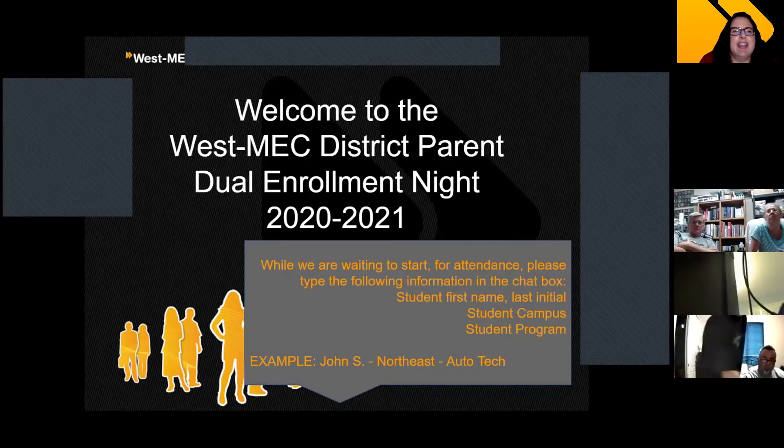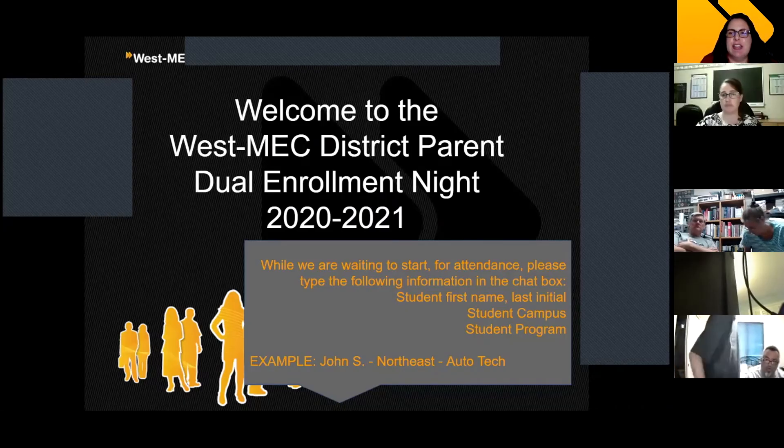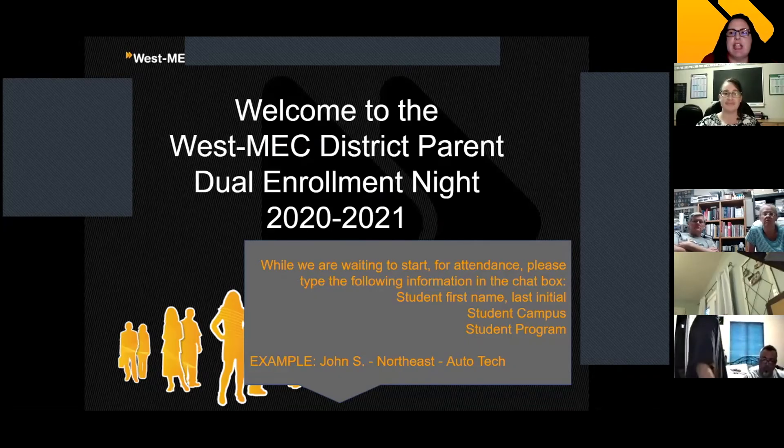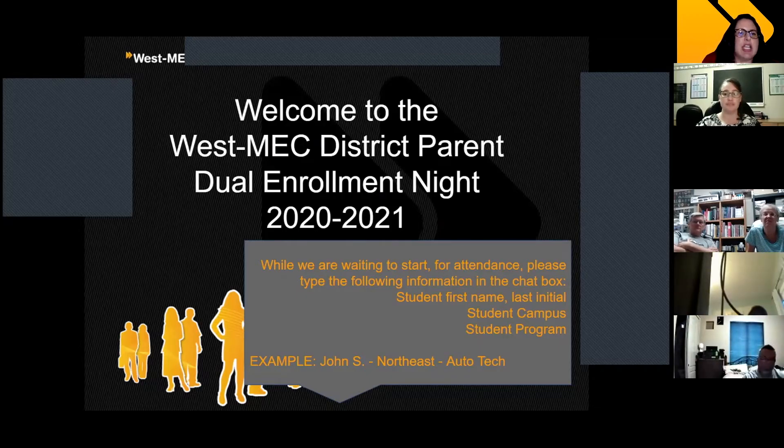Good evening everyone. It's 7 o'clock so we're going to go ahead and get started. My name is Monica Hook. I am the Campus Counselor on the Northeast Campus, and tonight we have with us a representative from Glendale Community College, Hannah. Before we get into everything, if you could go ahead and in the chat box type in the student's first name, last initial, the West Met campus the student attends, and the program the student attends. We're just trying to keep track of everybody who attends these information sessions.